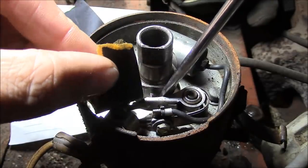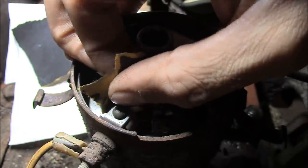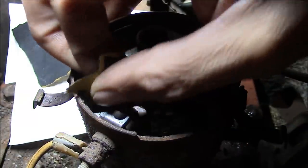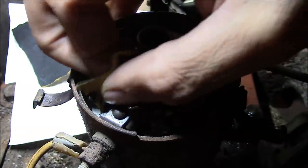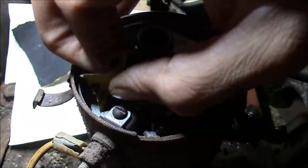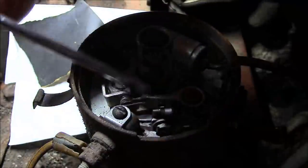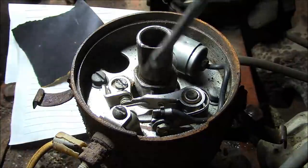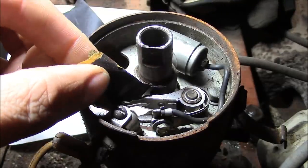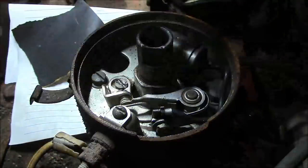I'll show you how I clean points — this is the way my dad taught me, and he was the original Nazi about cleaning points. He probably spent a lot of time doing this growing up on the farm. This is 400-grit fine sandpaper, folded over and pinched between the points, just sanding them lightly. The big thing you want to do is try to take out any pits, because over time the contacts get cratered and it reduces the contact area.